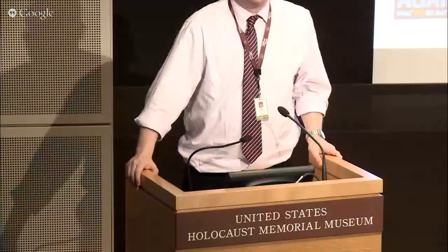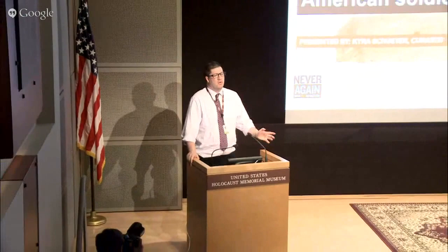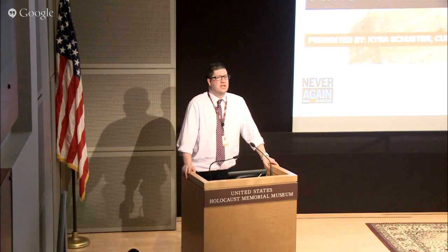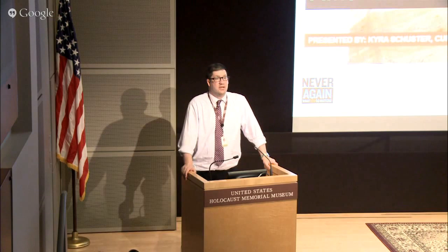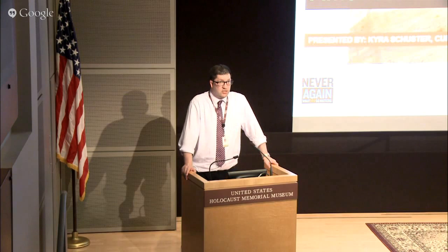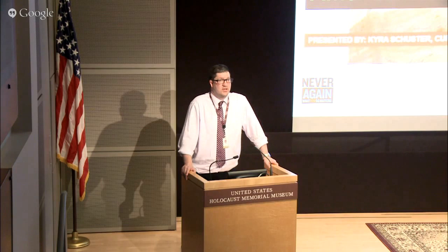Good afternoon, everybody. My name is Jude Richter. I'm the social media manager here at the United States Holocaust Memorial Museum. We're very excited today to bring you our first ever webcast of a Curator's Corner program. Our curator, Kira Schuster, will be talking today about artifacts and other objects that document the experiences of American prisoners of war held at a concentration camp called Berga. I think it's very appropriate we do this the day after Memorial Day. Please tweet your questions to us at holocaustmuseum, and we'll get as many as we can to Kira. And now Kira is going to take the stage.